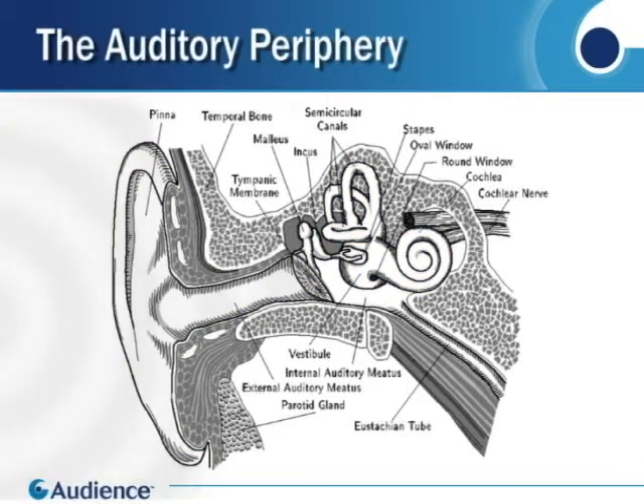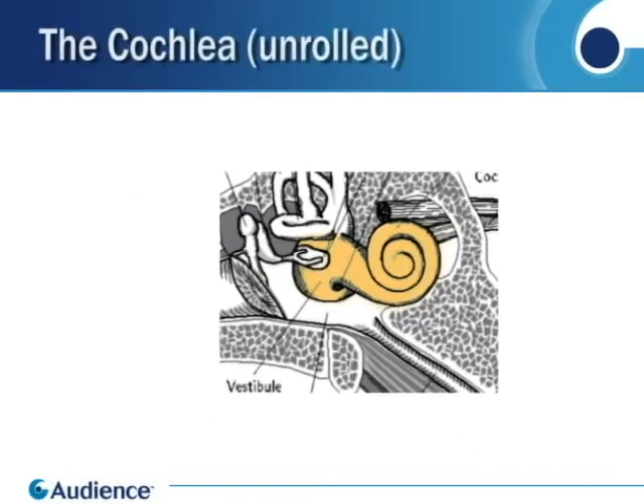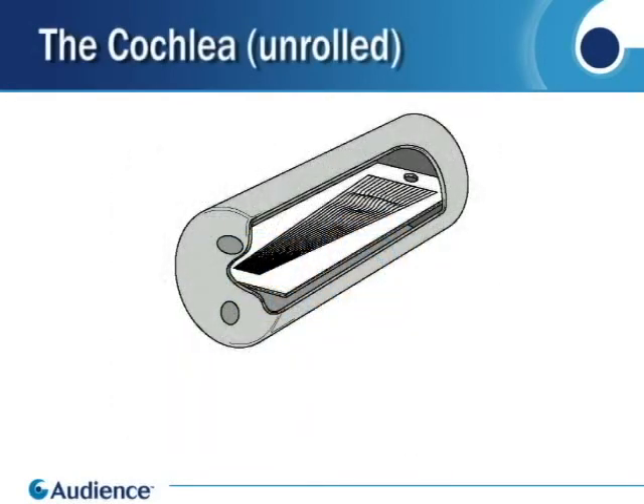Sound waves in the air around us are captured by the outer ear, funneled down the auditory canal to the eardrum, which causes the three bones of the middle ear to push in and out on the cochlea. If we could unroll the cochlea, it would look like a long tube filled with water, with the basilar membrane running down the middle.